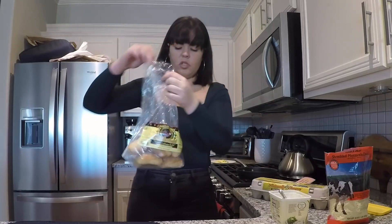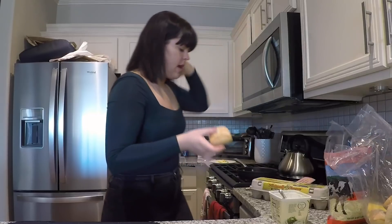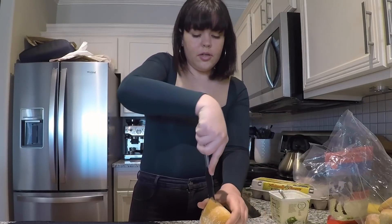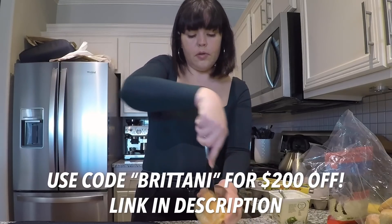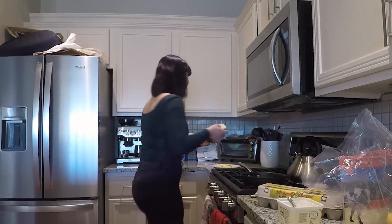I'm just going to take a ciabatta bun and toast it and put some butter on it. I love having buttered toast with my eggs. The garden is incredible — if you guys want to use my discount code it will be in the description below. For a girl who has no green thumb and works a nine-to-five job, it's pretty sweet.